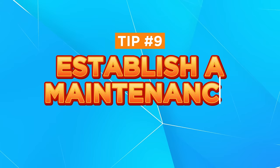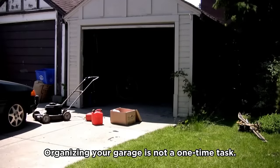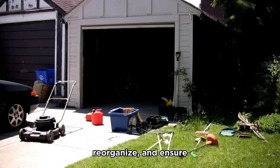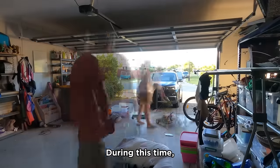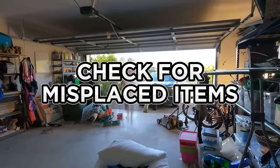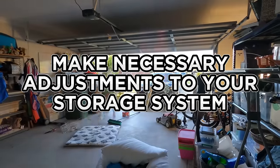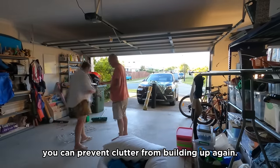Tip number nine: establish a maintenance routine. Organizing your garage is not a one-time task. Set aside a few hours each month to declutter, reorganize, and ensure everything remains in its designated place. During this time, check for misplaced items and unnecessary items, and make necessary adjustments to your storage system. By establishing a maintenance routine, you can prevent clutter from building up again.